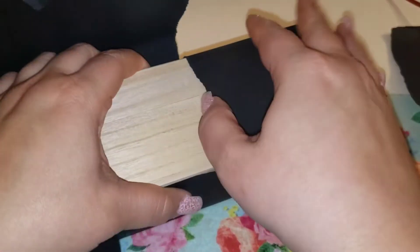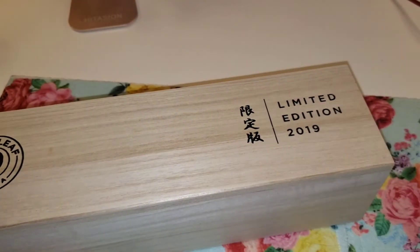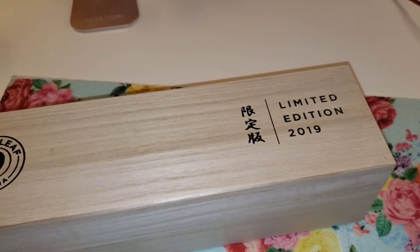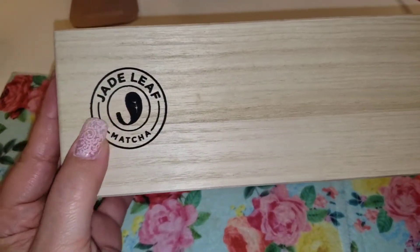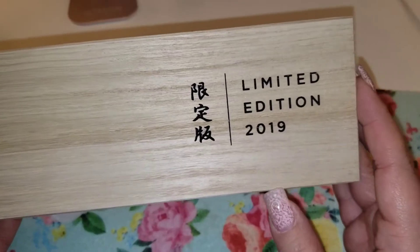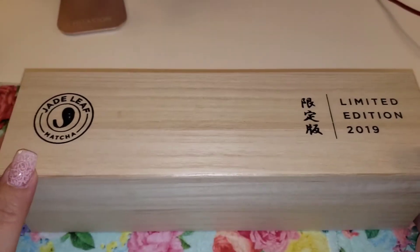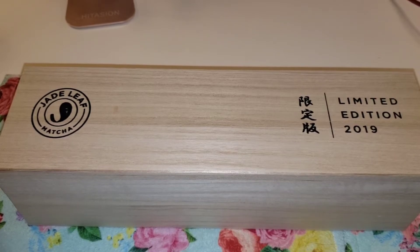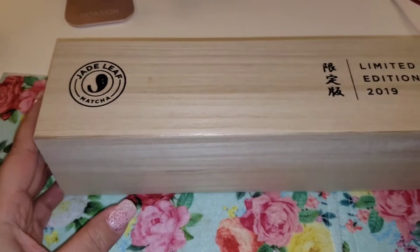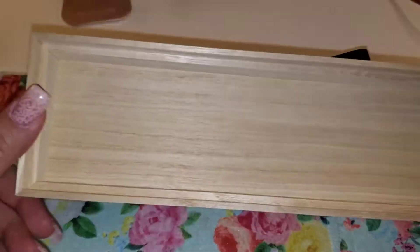Oh, I forgot — it comes in this really pretty box. The box is wooden and it says 'Jade Leaf Matcha' and down here 'Limited Edition 2019.' You'll probably hear my boyfriend in the background — I'm sure everyone is quarantined with their husbands and loved ones, and so am I. The box is really, really nice, so let's go ahead and open it.